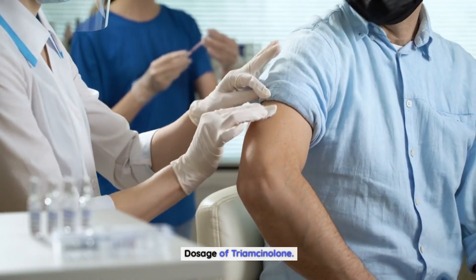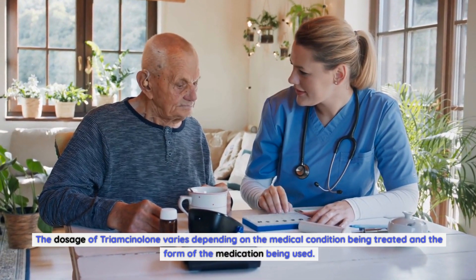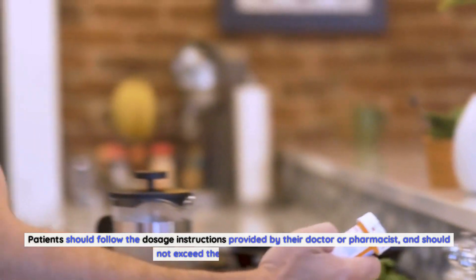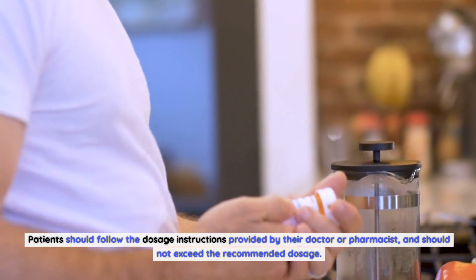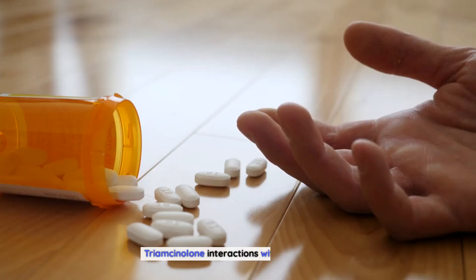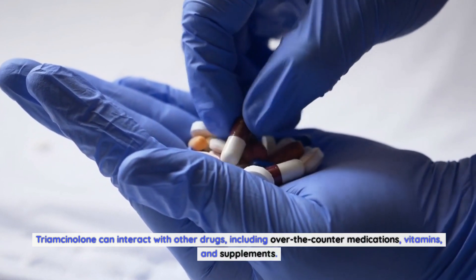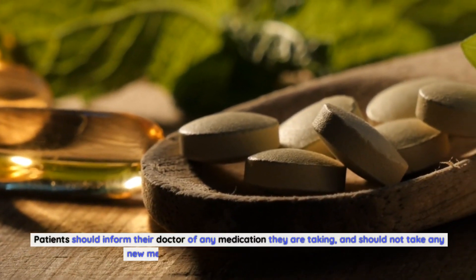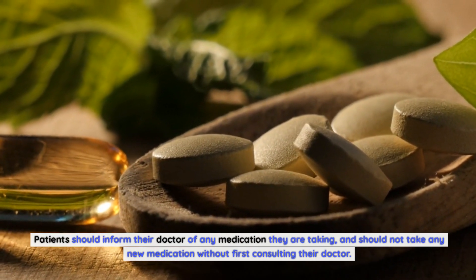Dosage of Triamcinolone: The dosage of Triamcinolone varies depending on the medical condition being treated and the form of the medication being used. Patients should follow the dosage instructions provided by their doctor or pharmacist, and should not exceed the recommended dosage. Triamcinolone can interact with other drugs, including over-the-counter medications, vitamins, and supplements. Patients should inform their doctor of any medication they are taking, and should not take any new medication without first consulting their doctor.